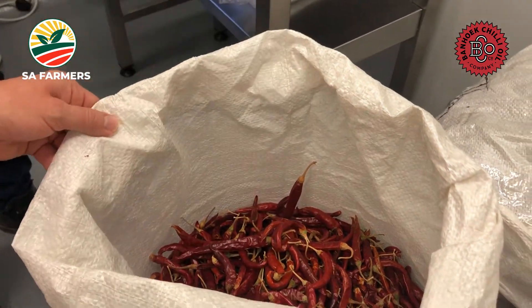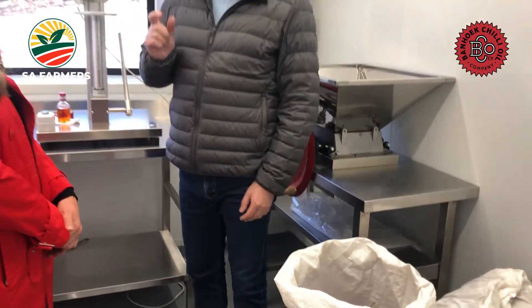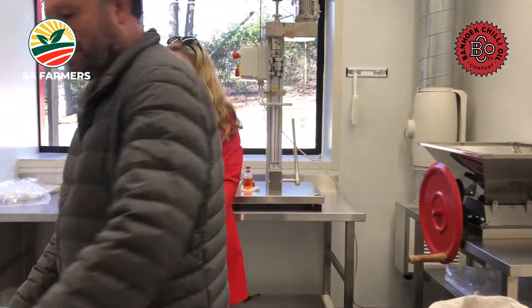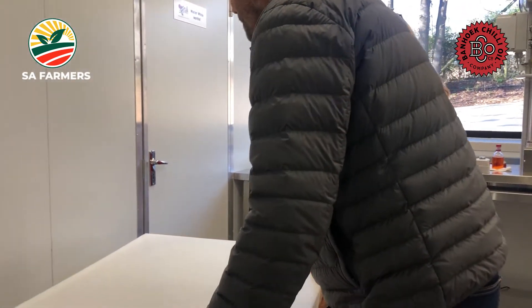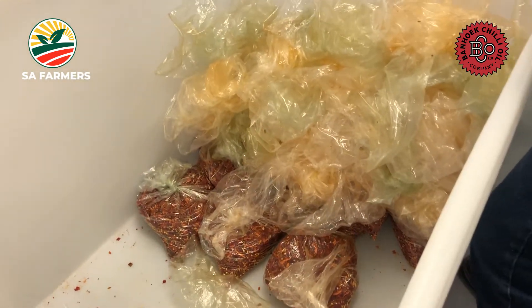Here we've got our beautiful dried Thai chilies. We crush them to a perfect consistency, then weigh them into packets. Each packet goes into a pot — I'll open that for you. That's what they look like when they've been chopped.